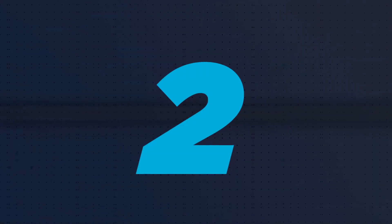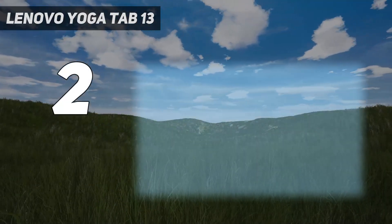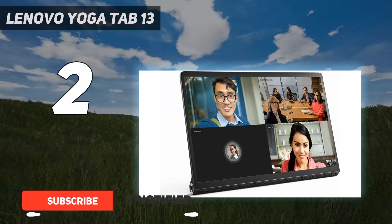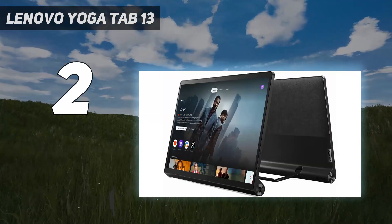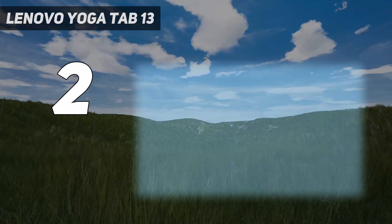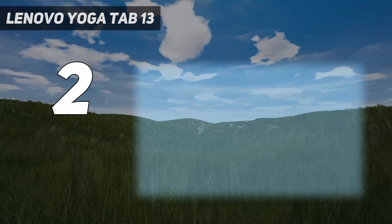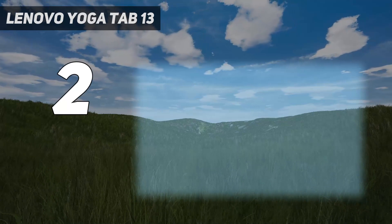Number 2 on my list: the Lenovo Yoga Tab 13. The Lenovo Yoga Tab 13 is a bit different to most tablets, and that helps it stand out. While the slate works brilliantly as a conventional tablet, it also has a built-in stand, so you can prop it up without a case. And there's a micro HDMI port, so you can easily use it as a second screen for a laptop or other device — two features which we found very useful. The Lenovo Yoga Tab 13 also has an enormous speaker by tablet standards, making it great for anything involving audio.